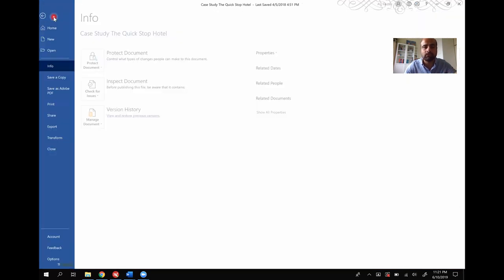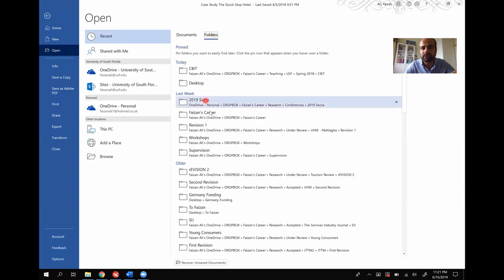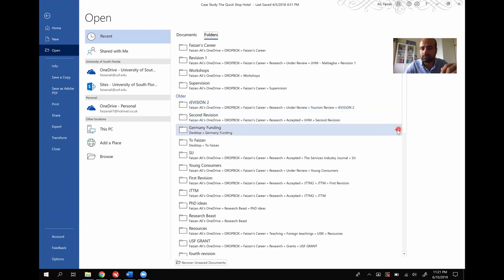You can not only pin documents, but you can also pin different folders. These are folders that I work with — you can pin any folder you want and it works the same way. Next time you open your Word document, you can go to the Open tab and see your pinned folders or documents. That's tip number one.